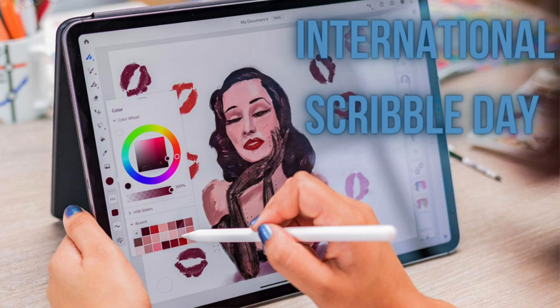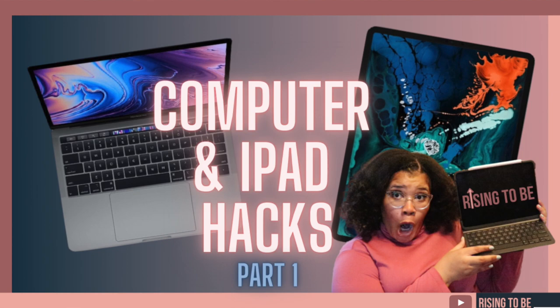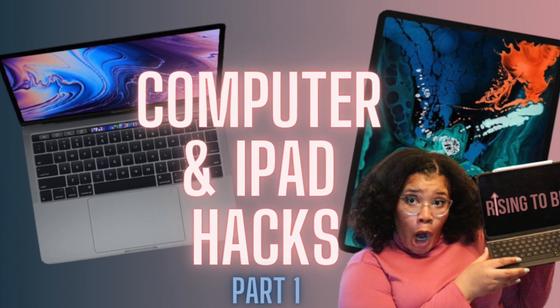In honor of International Scribble Day on March 27th, today's episode is going to be about part 2 of our computer and iPad hack series. I'll be sure to link part 1 on computer hacks above and in the podcast notes so that you can check it out.